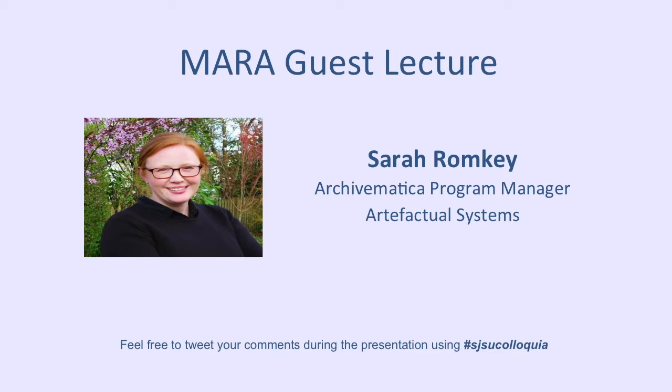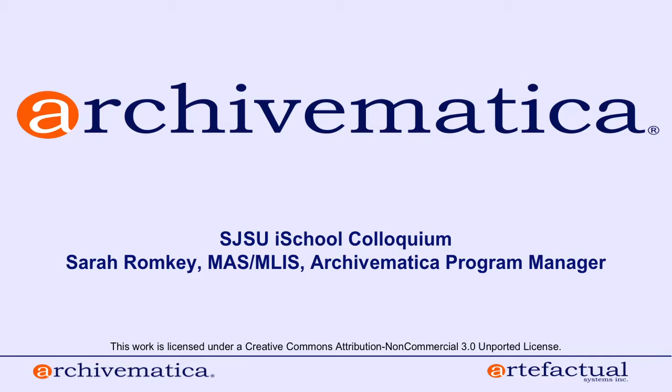Sarah will give us an introduction to Archivematica, how it's being used at large and small institutions, and then discuss the importance of open source for digital preservation. So I'm going to turn this right over to Sarah.